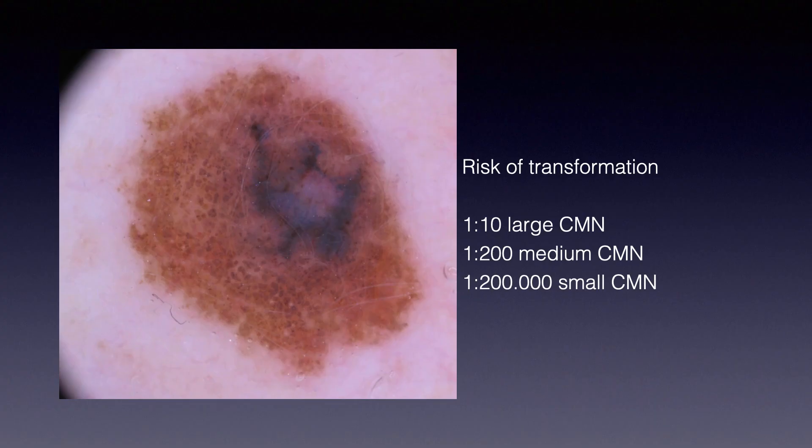So most dermal nevi are indeed congenital nevi. Therefore, most melanomas developing on a pre-existing nevus are developing on a pre-existing congenital melanocytic nevus. Concerning the risk of transformation, there is a clear difference in terms of risk by size. One out of ten large congenital melanocytic nevi can develop melanoma. One out of 200 intermediate-sized congenital melanocytic nevi can develop melanoma. And one out of 200,000 small congenital melanocytic nevi — this last figure is extrapolated from what we know about acquired nevi.